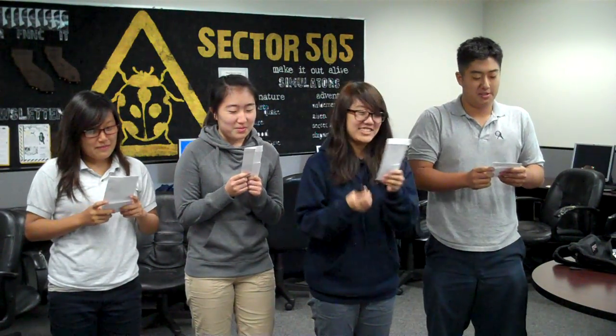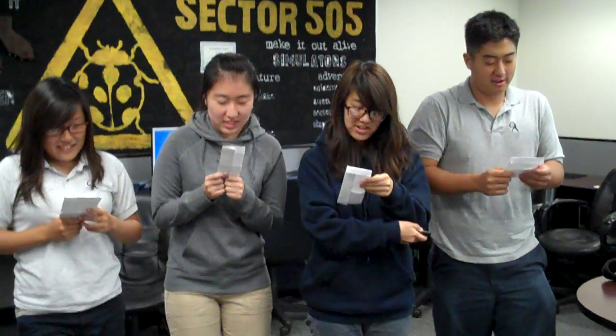One, two, three. Mr. R, the accounting teacher, had to balance his accounts. And so he asked his students how to make a good T-chart.